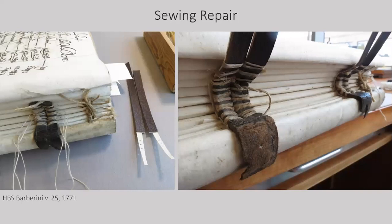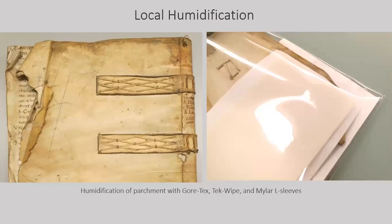This concave book block was detached from its binding, with broken supports and multiple detached leaves. Rather than removing the remaining sewing and reshaping the book block, the loose sections were sewn onto the support fragment by extending the split-thong sewing supports. These extensions were slipped behind the original supports and anchored inside the section with parchment stays. The re-sewing utilized the distorted shape of the sections rather than reshaping the spine. In many cases, the parchment covers were distorted and needed to be humidified and flattened before repair. Mylar L-sleeves came in very handy for localized in-situ humidification — in this case to humidify the corner without affecting the underlying text. The L-sleeve was lined with Gore-Tex and dampened tech wipe, and after humidification, the area was flattened and dried between felts under weight.